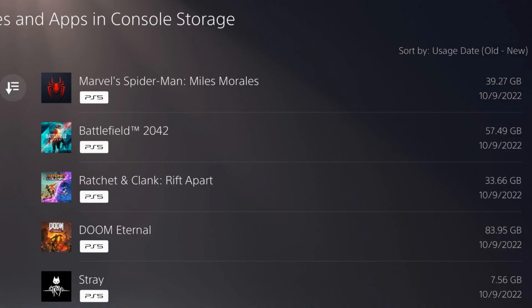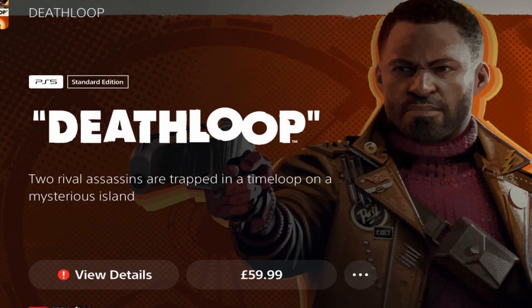I've got around 14 games on there, and the smallest is Stray at about five gig. As you can see, when I go to download anything now, it comes up with an error — you need to delete space off the internal hard drive. That's a bit of a pain because all your applications, photos, videos you've taken, and any game footage you've recorded are stored on that internal hard drive.